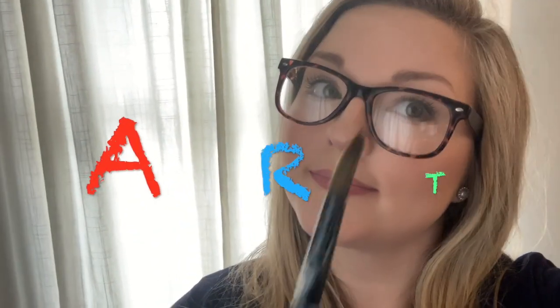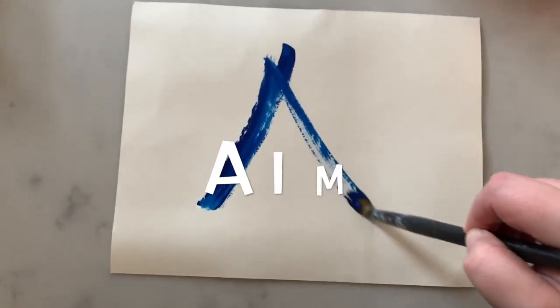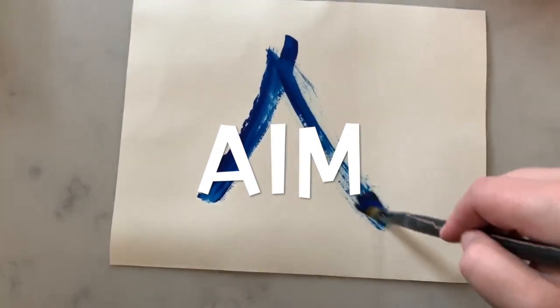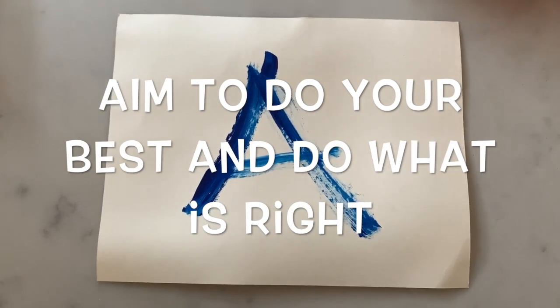Now before we can get to art making, let's talk about how to spell the word art: A-R-T. Each letter stands for something. The A stands for Aim. In art class, you should always aim to do your best and to do what's right.